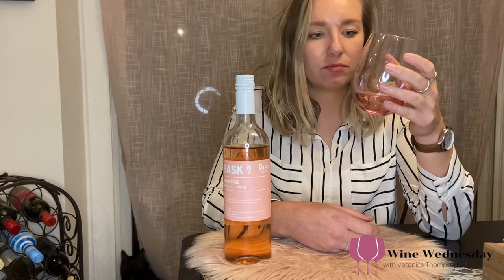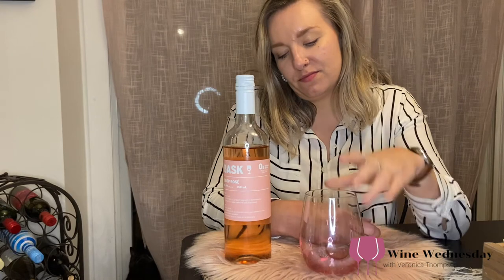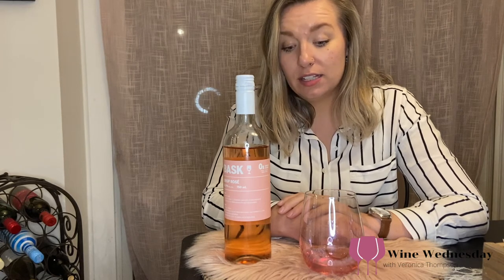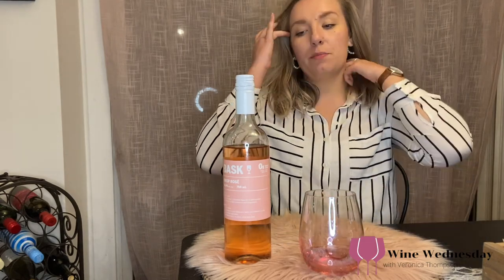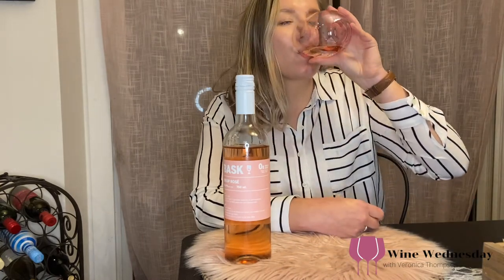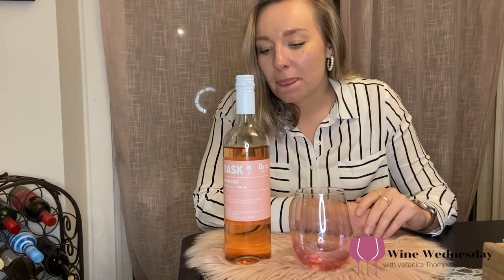It's fine. I'm going to give it a 5.4. I'm pickier with my rosés and it is a dry rosé — I prefer a little more sweetness to my rosés. I think I would like it more in the summer outside, but when it's kind of winter-ish, not my favorite. But I would definitely give it a try — right in the middle there with that 5.4.